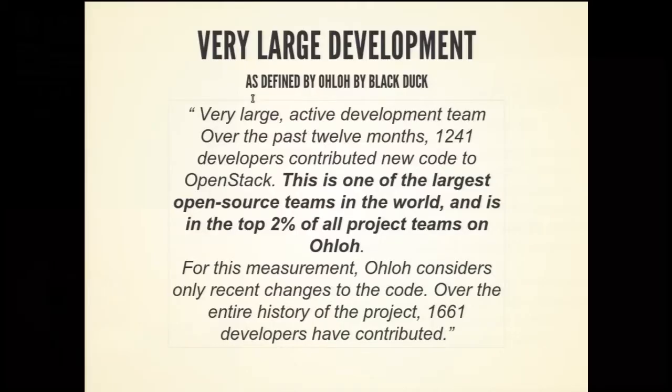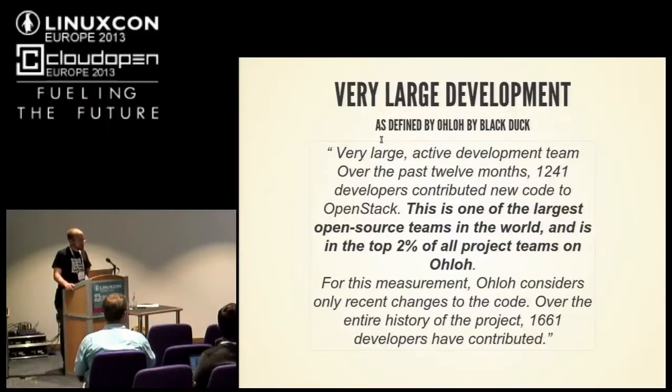This is taken straight from Ohloh, and I think they're here, so if anybody's in the room from Ohloh, great job guys. So what is very large development? I'm using the definition from Ohloh. In the past 12 months, OpenStack has had 1,241 developers, making this the top 2% of all projects on Ohloh, and 1,600 developers in its lifetime. So this is a massive project, all open source, all Python — which is not really the language you'd expect to have a massive open source project in. It's not compiled.